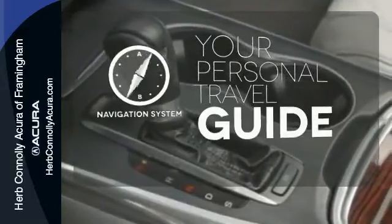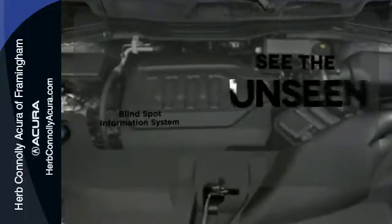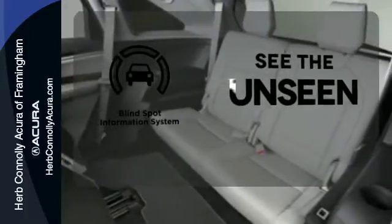It comes with a navigation system to easily guide you to your destination. Negotiating traffic has never been easier thanks to the Blind Spot Indicator.